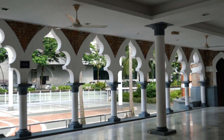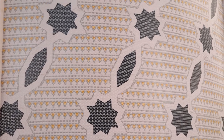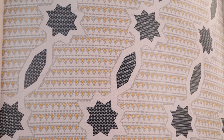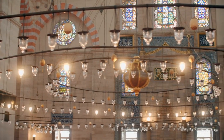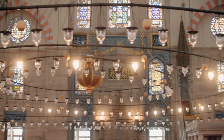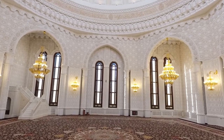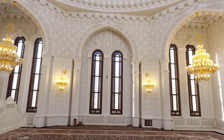Sultan Abu Bakr State Mosque. The mosque, named after Sultan Abu Bakr of Johor, is an architectural masterpiece blending Moorish and Victorian styles. Visitors can explore the expansive prayer hall, adorned with intricate carvings and stained-glass windows. The mosque's large courtyard offers stunning views of the surrounding area and is a peaceful spot for reflection.